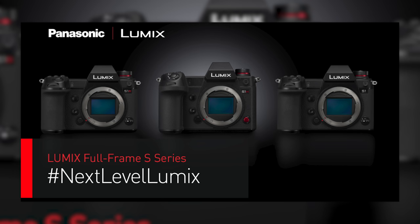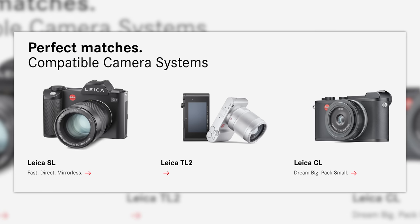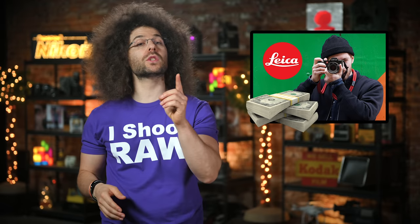Being that this is an L-mount alliance lens, you will be able to use it on the Panasonic S1 system, compatible Leica systems, and one day, maybe, a Sigma camera system. Doctors and lawyers, remember this: spending a ton of money on this lens won't help you take less crappy photos of your Porsche.